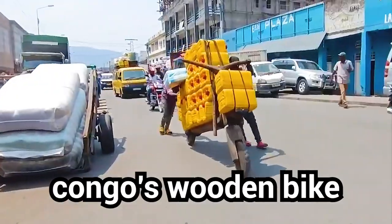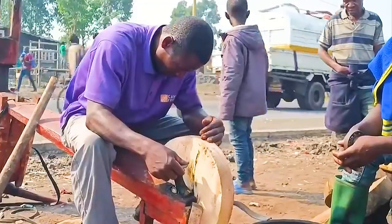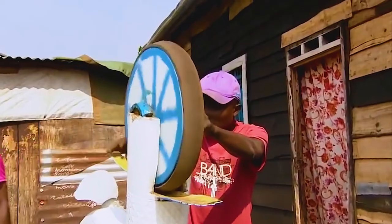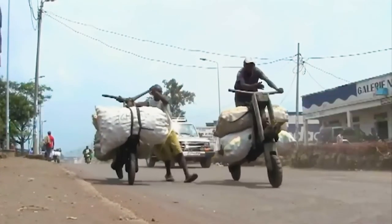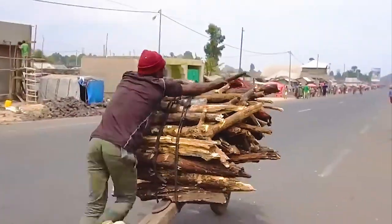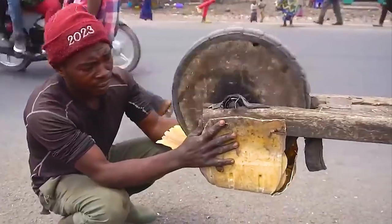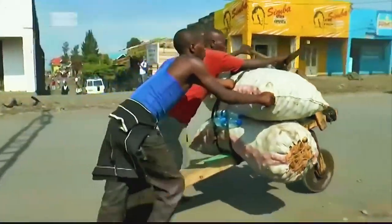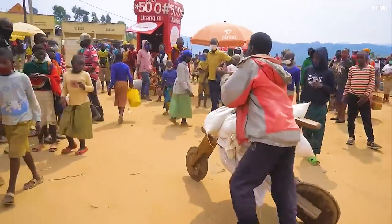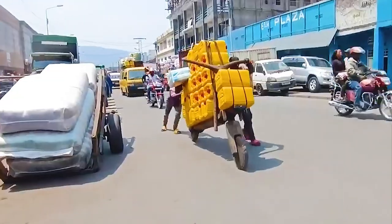Known locally as the Congo's wooden bike, the Chukudu is an unseen marvel of transportation that has become an integral part of everyday life. Constructed from simple, locally sourced materials, it is a two-wheeled scooter built mainly from wood with a few metal parts for reinforcement. The front wheel pivots for control and maneuverability, while the back wheel is fixed for stability. Its elongated design, often reaching up to six feet in length, and a cargo capacity of up to 800 pounds, make it perfect for transporting goods across long distances.